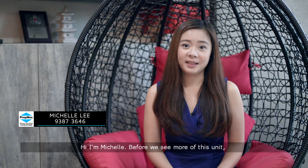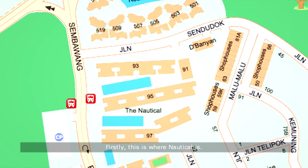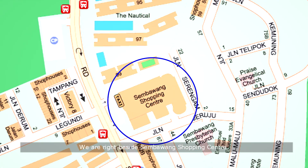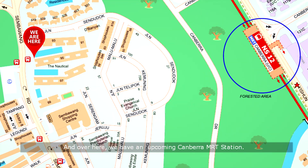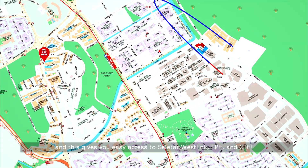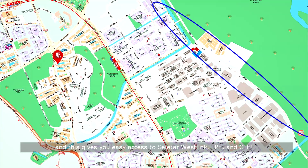Before we see more of this unit, let me share with you the potential of this project. Firstly, this is where Nautical is. We are right beside Sembawang Shopping Centre, and over here we have an upcoming Canberra MRT station. The improved route to this location is coming your way, giving you easy access to Seletar Expressway, TPE and CTE.